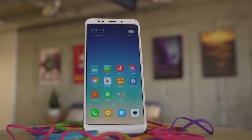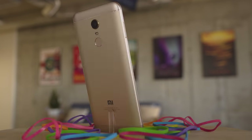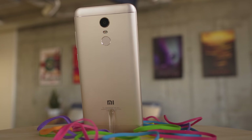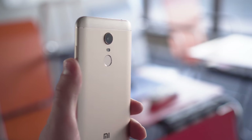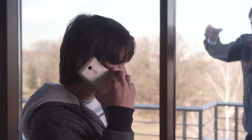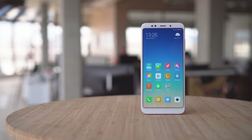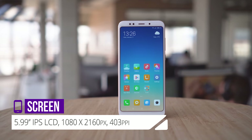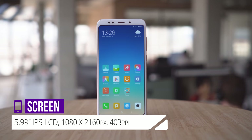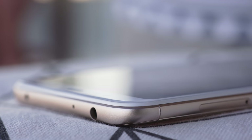The Redmi 5 Plus is built with an aluminum unibody. Ours is in the gold color option with a white face and golden back. The edges and corners are rounded, and the whole build is nice and solid. As you'd expect from this price range though, there is no waterproofing, so keep that in mind. This one has a taller 6-inch 1080p screen with slimmer bezels — it's an IPS LCD with edges slightly curved by 2.5D glass.